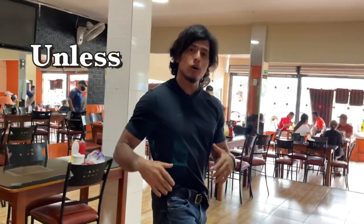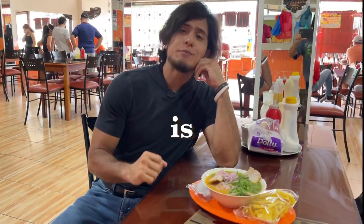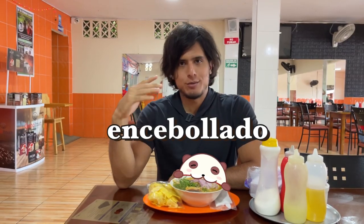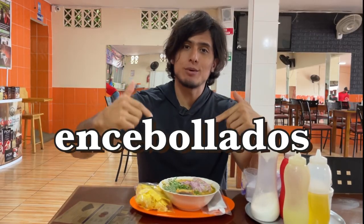Something you wouldn't know unless you came to Porto Viejo is that the food is spectacular. I can't stress enough how amazing Encebollado is. It's the best Ecuadorian dish. And between you and me, Porto Viejo has the best Encebollados in all of Ecuador. Hands down.